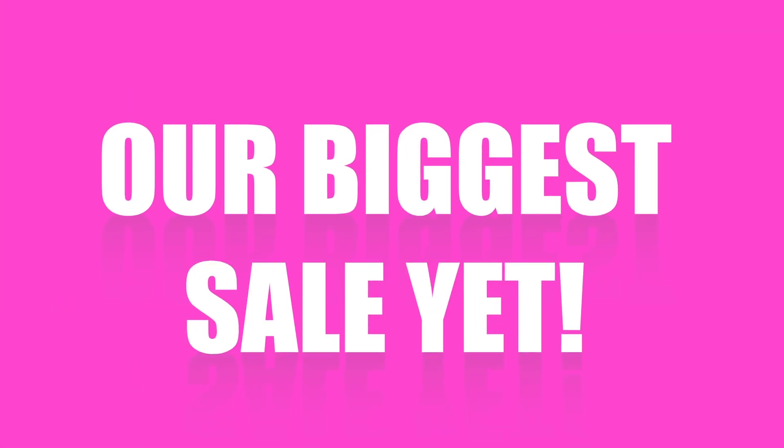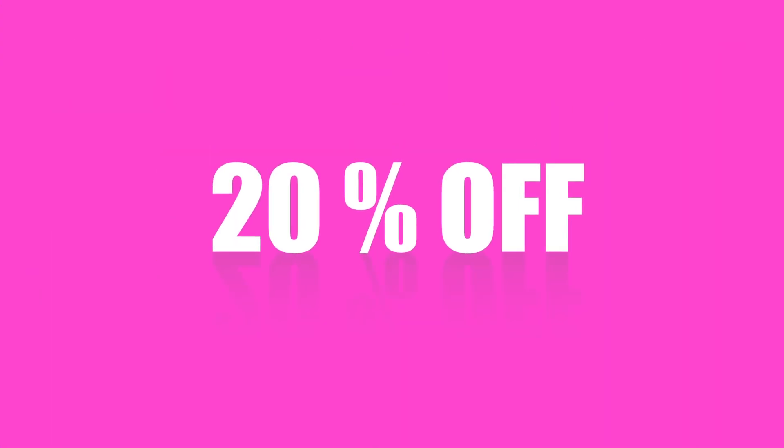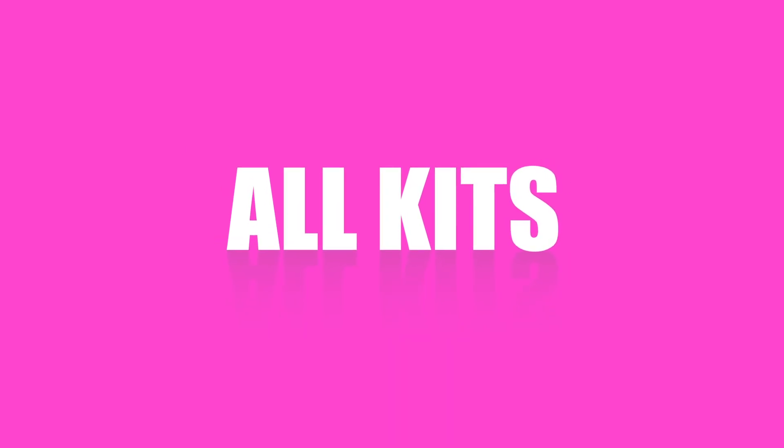We are going to be doing a crazy sale on our website — it's already started. Hello beautiful people! I hope everyone had an absolutely amazing holiday and is looking forward to a bright and prosperous new year.